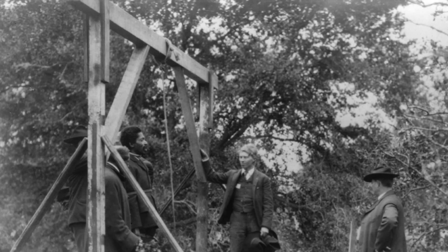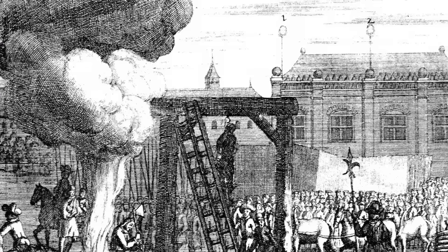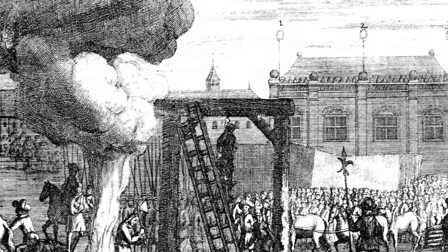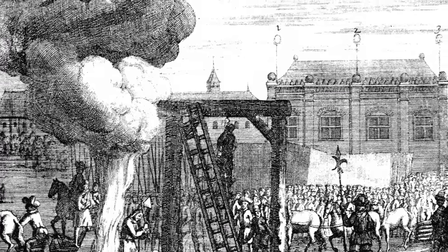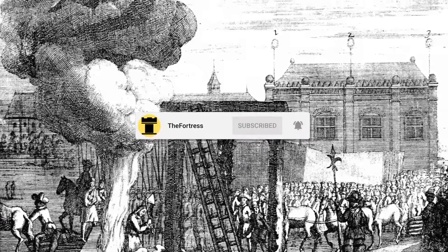The first mention of hanging dates back to Homer's Odyssey, and it was an execution method which has been used for millennia, with different variations used throughout the centuries. Join us today as we look at the gallows as one of history's most brutal execution methods, and please make sure to subscribe to support our channel.